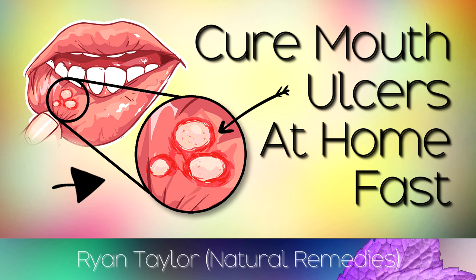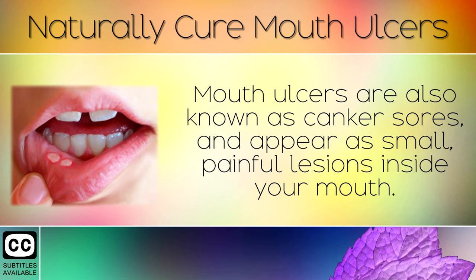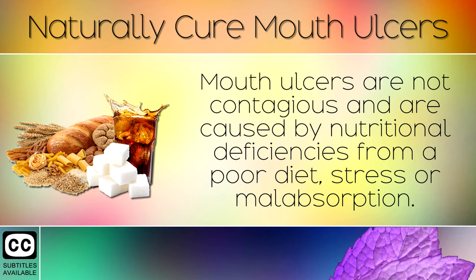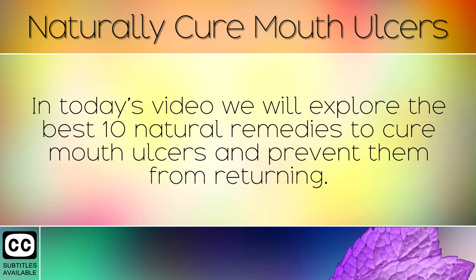How To Cure Mouth Ulcers Permanently. Mouth ulcers are also known as canker sores and appear as small painful lesions inside your mouth. These are often found on the inside of the lip, on the gums or the tongue and can sting when you try to eat. Mouth ulcers are not contagious and are caused by nutritional deficiencies from a poor diet, stress or malabsorption. In today's video we will explore the best 10 natural remedies to cure mouth ulcers and prevent them from returning.